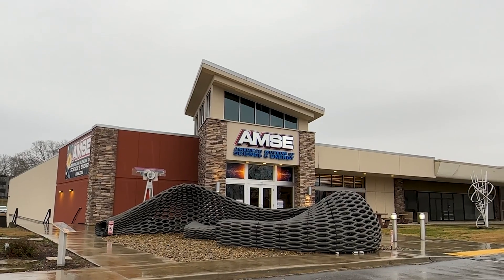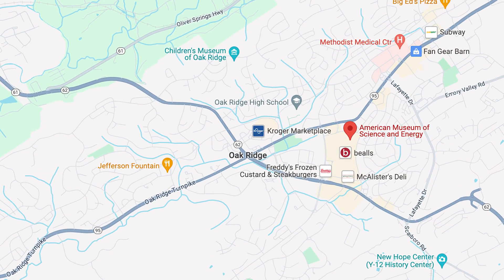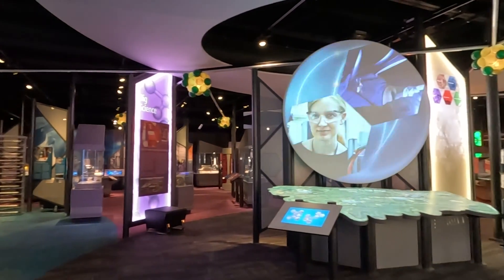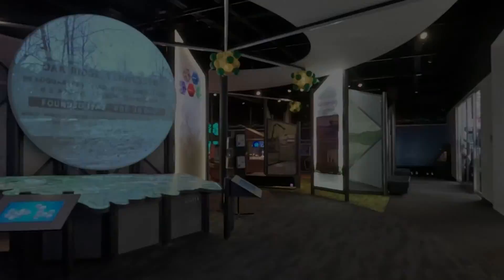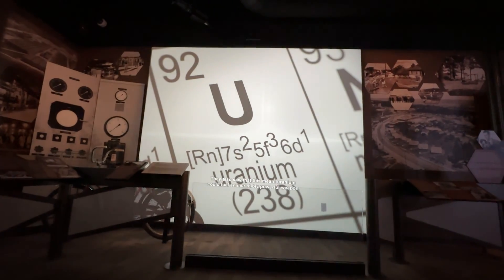Next, we visit the American Museum of Science and Energy, located at 115 East Main Street. This museum focuses on the science behind the Manhattan Project. It explores all the scientific uses of nuclear energy and how these technologies are being used today. I highly recommend watching the introductory video when you come in, because it explains a lot of the incredible scientific discovery done here in Oak Ridge. It also gets into the technology that was developed here, what Oak Ridge does after the war, and how it's been morphed into a scientific laboratory for the nation.